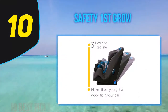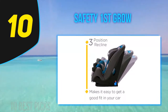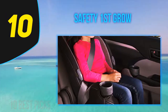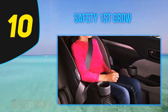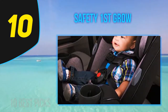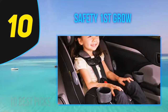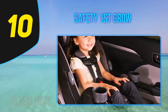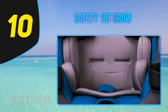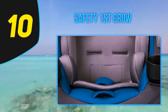Starting at number 10, Safety First Grow and Go. Another all-in-one option on our list is this Grow and Go seat by Safety First. It allows extended rear facing from 5 to 40 pounds, forward facing from 22 to 65 pounds, and belt positioning booster mode from 40 to 100 pounds. The convenient thing about this seat is that it doesn't take up too much room when rear facing. The company boasts that parents will have an extra 7 inches of leg space when used in rear facing mode.